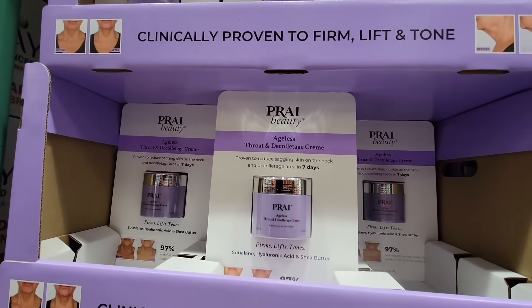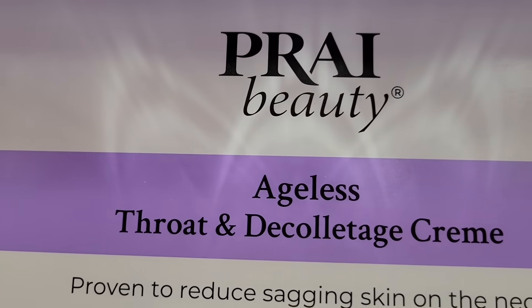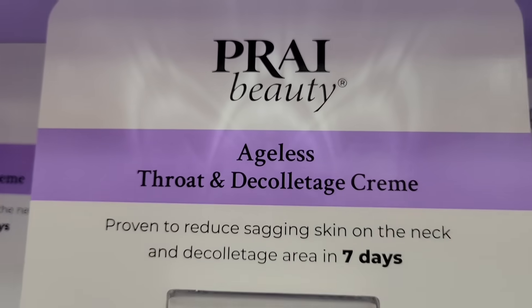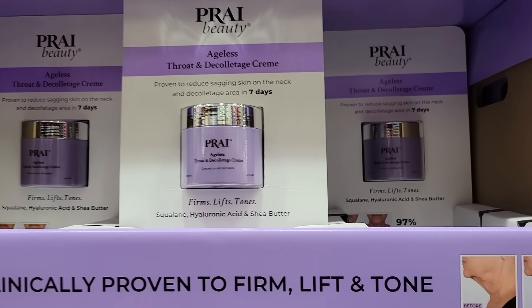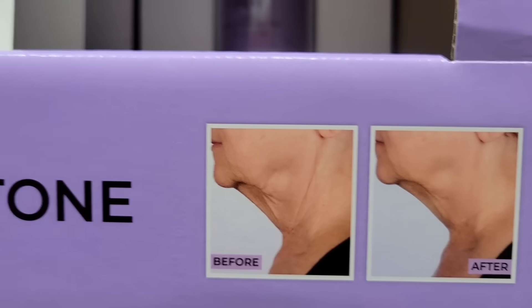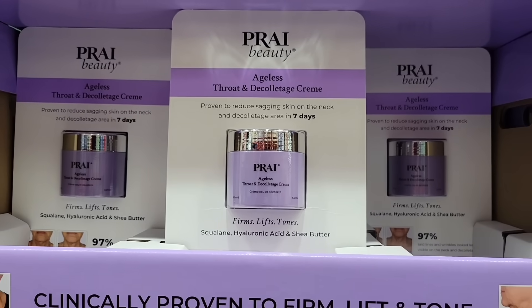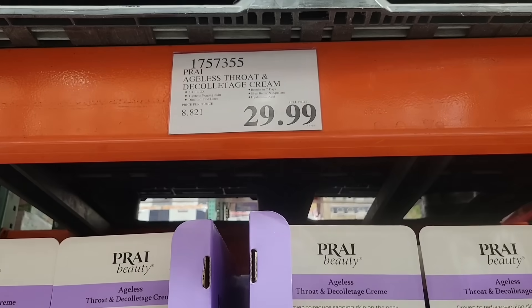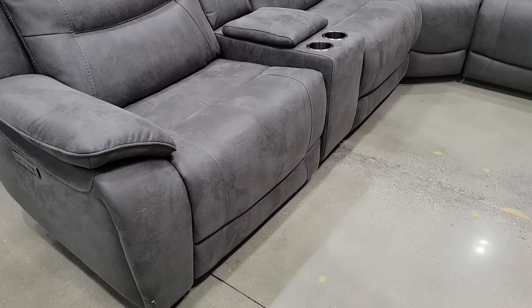There's another new skincare product here at Costco. This is Ageless Throw in the Decolletage Cream. There are a lot of promises here — they're promising that you're going to look better in seven days. Here are the before and after pictures. I know there are a lot of products out there like this, but this one is actually not a bad price especially for the size of it. It's $30. I have seen it priced at other stores, so I'm not sure if that's a really good deal or not.